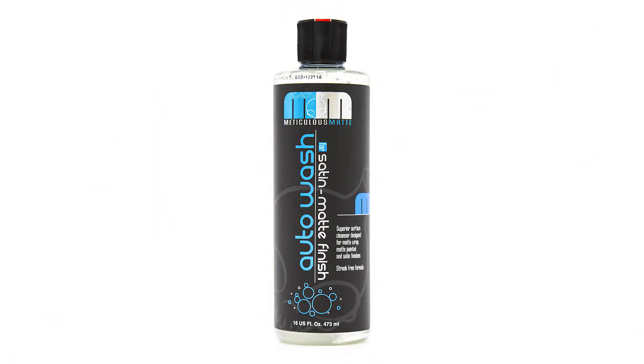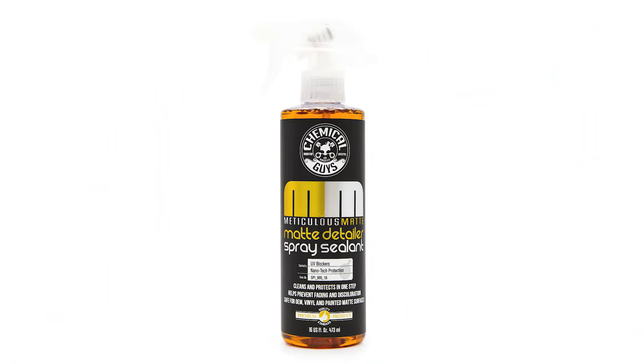If your car happens to have a matte or satin finish, Chemical Guys has their Meticulous Matte Auto Wash and Detailer and Spray Sealant. Because normal soaps, detail sprays, and waxes tend to enhance unwanted shine on those finishes, these are made specifically for matte and satin finishes to keep the original look.